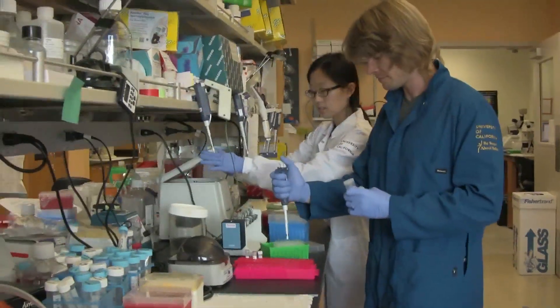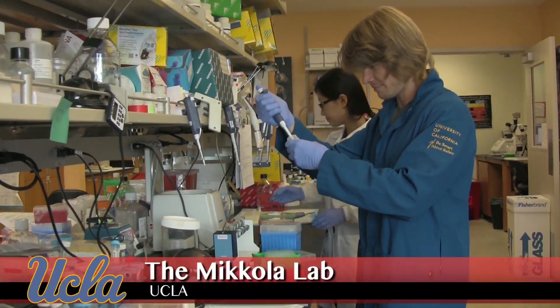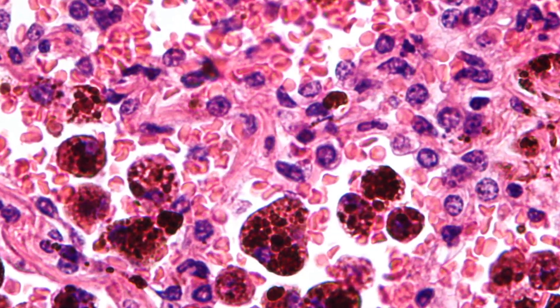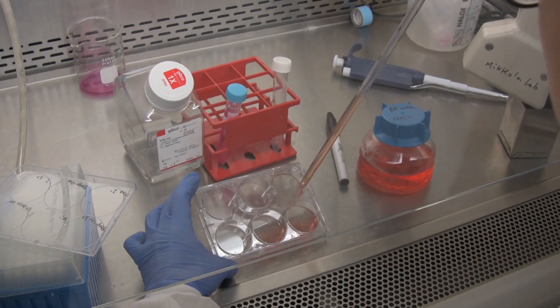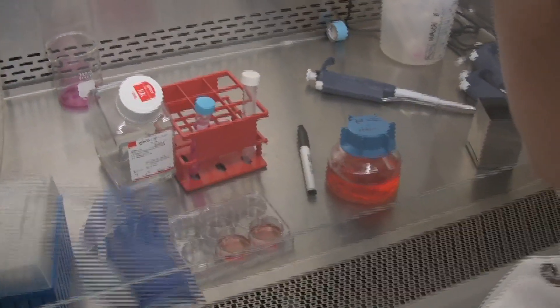Our lab focuses on the blood forming cells, also known as blood stem cells, because they can give rise to all kinds of blood cells. I particularly work on the key genes and regulatory pathways that are critical for blood stem cell development during the early stage.